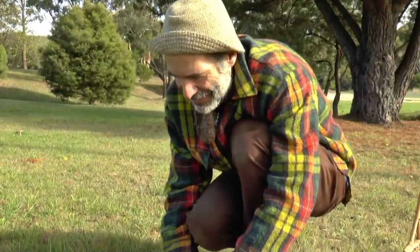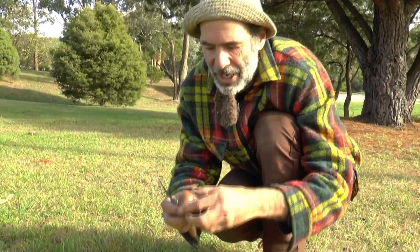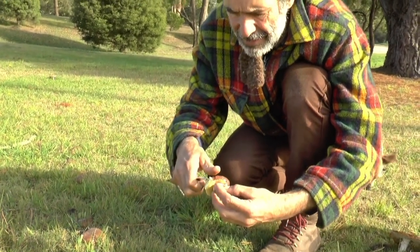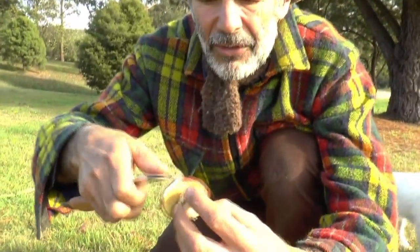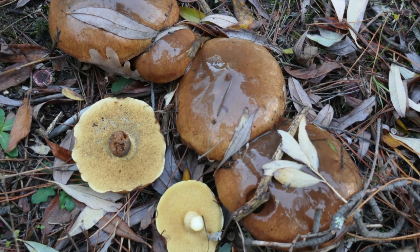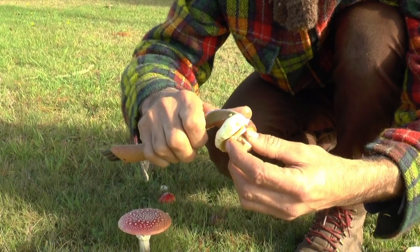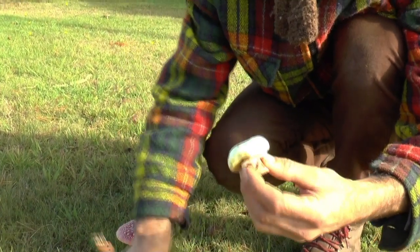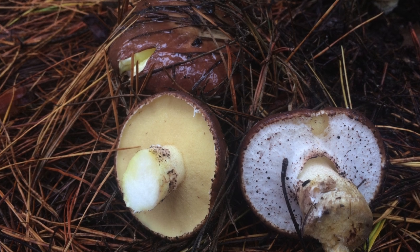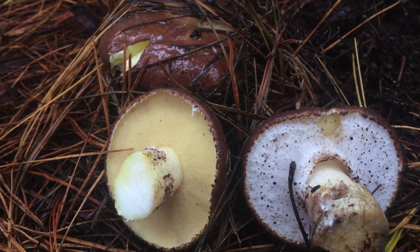Pine trees are a host tree - their roots at least - for a whole lot of different fungi. What Woody and I have discovered here are what they call slippery jacks, a beautiful little mushroom. The most bitter, almost unpleasant part of the mushroom is the slippery cap. If you peel the cap, you actually have a beautiful, delicious mushroom underneath, particularly when they're young and solid like this.